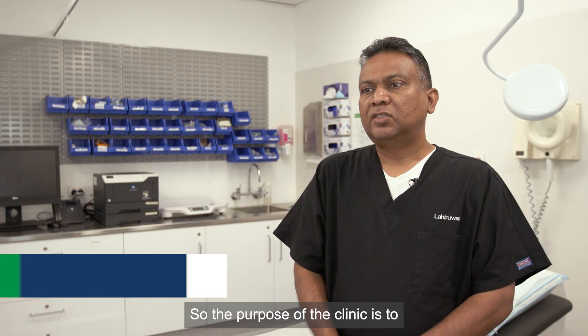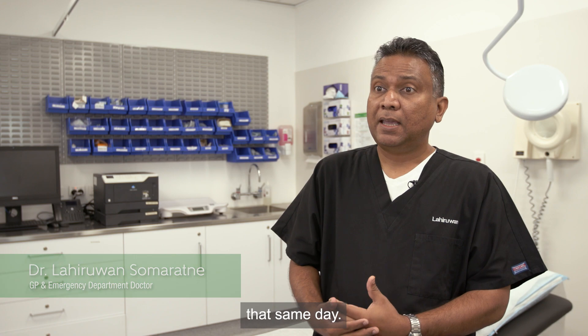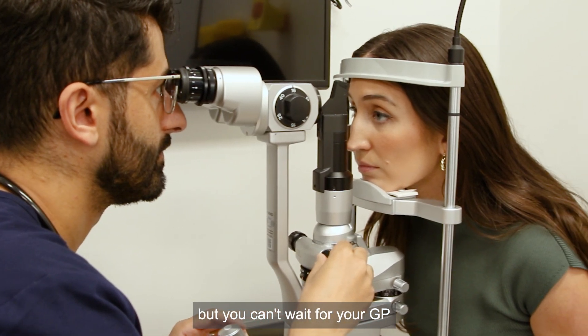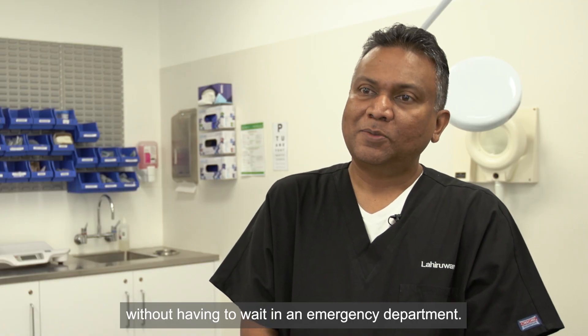The purpose of the clinic is to treat patients who need treatment that same day. When it's not an emergency, but you can't wait for your GP, the urgent care center gives you the care that you need without having to wait in an emergency department.